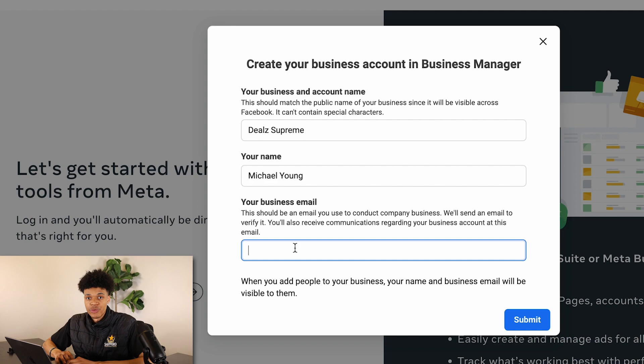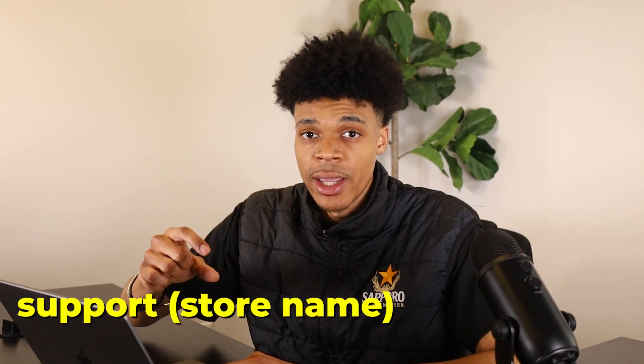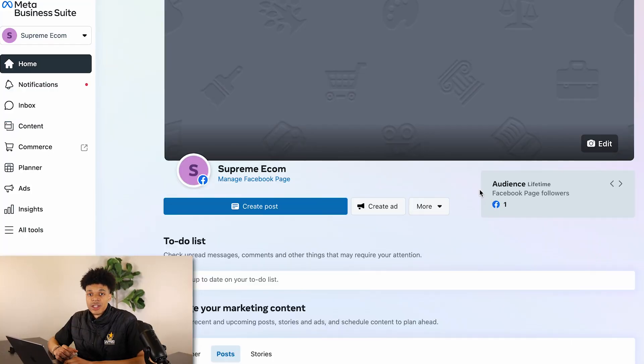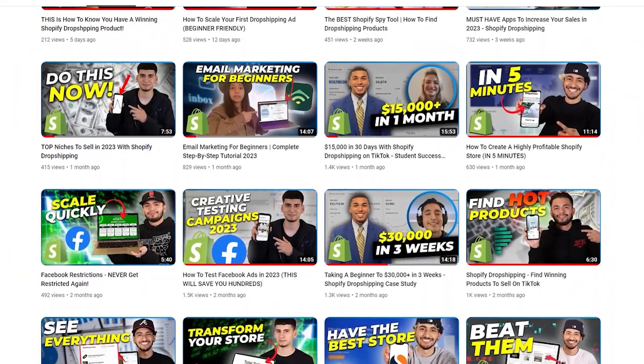My store's name is Deals Supreme. It will ask you for your business email. If you haven't created a business email for your store, it's okay — you can just use a free Gmail account, like support[storename]@gmail.com. Once you click submit, it may prompt you to verify your email, so check your spam, inbox, and promotional folders for something from Facebook. From there, you will be taken to your Meta Business Suite, where you'll want to add your logo, a background image, and even make a couple of posts.